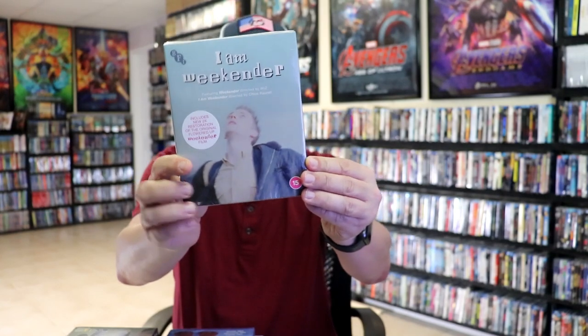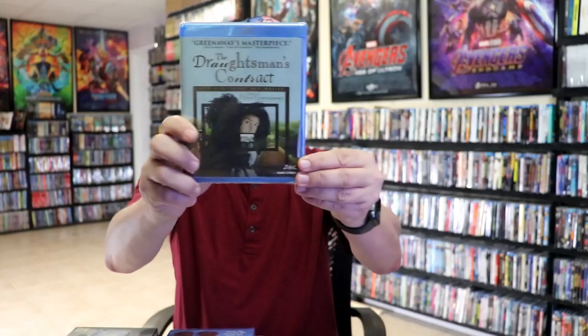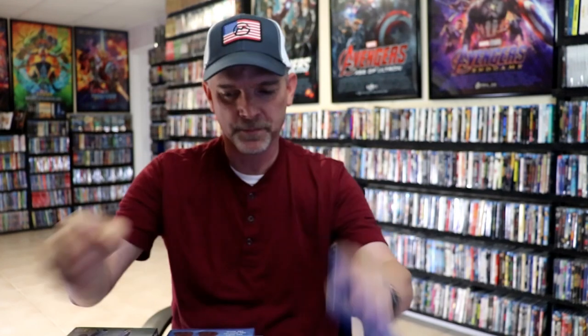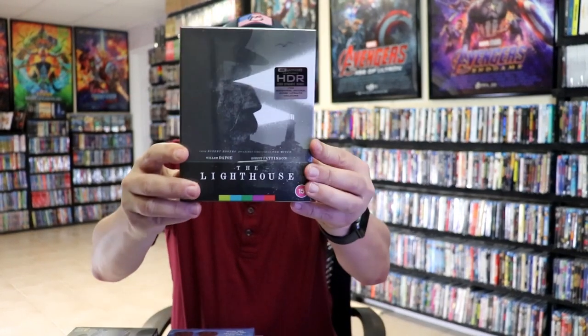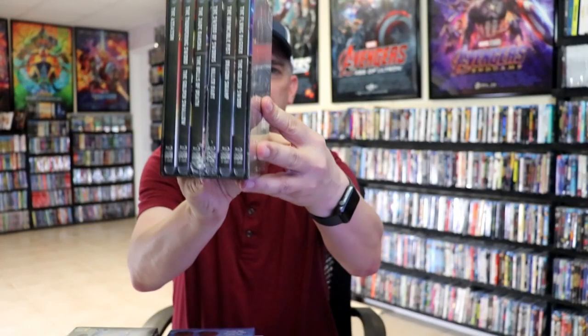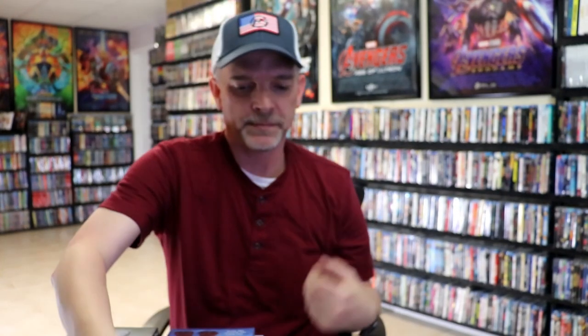I got the BFI release for I Am Weekender and also The Draughtsman's Contract. Tentacles from 88 Films, The Lighthouse from Arrow Video on 4K, and the Shaw Brothers Classics box set. Very happy to have those.